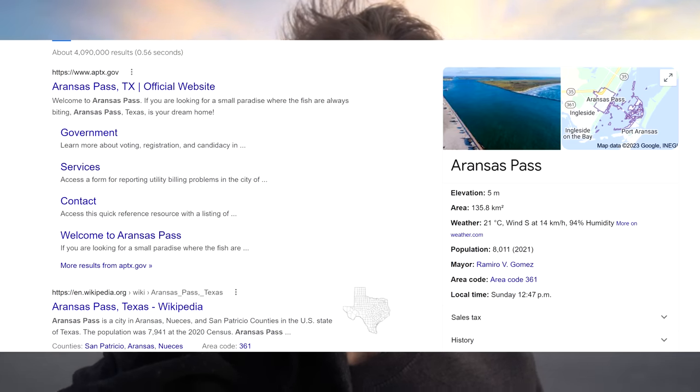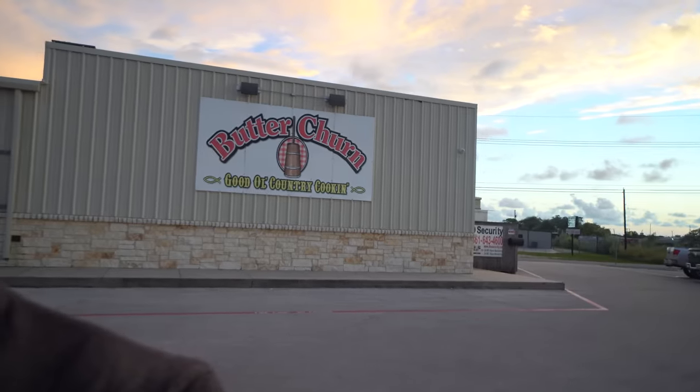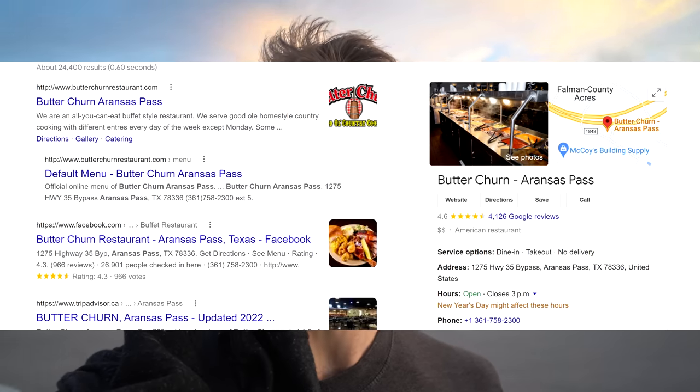Hey everyone, coming at you from Aransas Pass, which is basically Corpus Christi, Texas, outside. Butter Churn, Butter Churn. This is actually supposed to be the best buffet, the best rated buffet in kind of this southern south Texas, Corpus Christi area. It has a 4.6 from over 4,000 reviews as of right now. We're gonna go in and have some fun. It is homestyle country cooking, that's what they advertise.